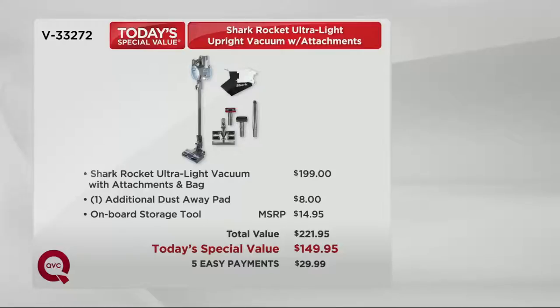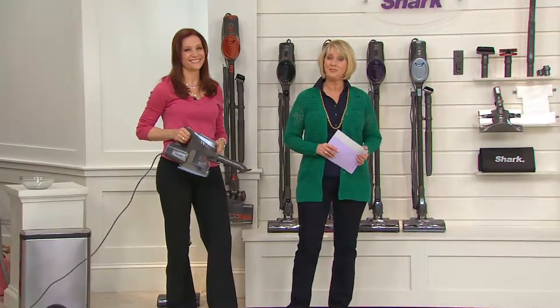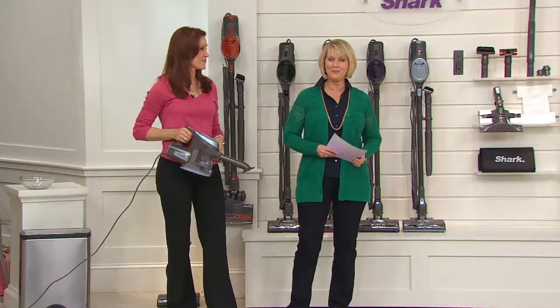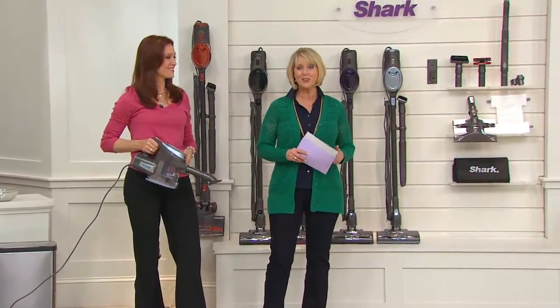If you've never shopped at QVC but you know the name Shark from infomercials or stores, you know that is a dynamite price. Call 1-800-345-1515 to place your very first order. We accept Visa, MasterCard, American Express, Discover Card, and our own QCard.